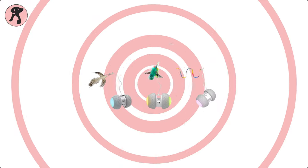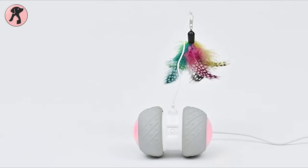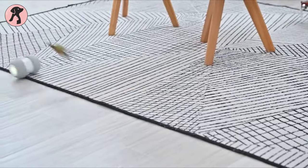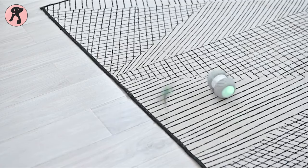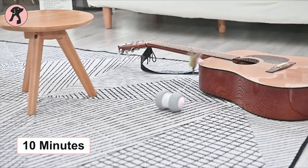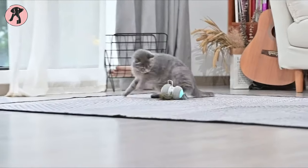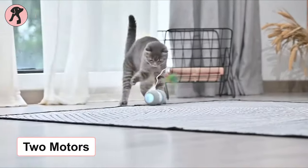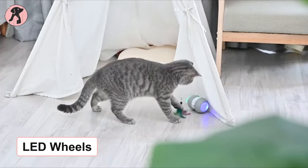First on our top toys list, we have Petroid Robotic Interactive Cat Toy. This automatic interactive toy runs in a circle, rotates, and moves forward and backward to please your cat's eye. Also, the toy wheels automatically turn off after working 10 minutes to keep the play engaging. Petroid Cat Toy has two powerful independent motors, 620 mAh battery capacity, and colorful LED wheels.